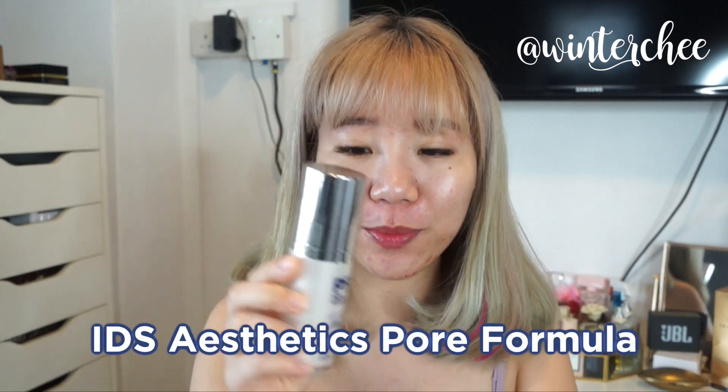Instantly you can see that glow — it gives me this natural glow that's not faked by makeup and I really really love it. Now onto my holy grail skincare, the only thing that keeps my skin from breaking out: it is the IDS Skincare Pore Formula.